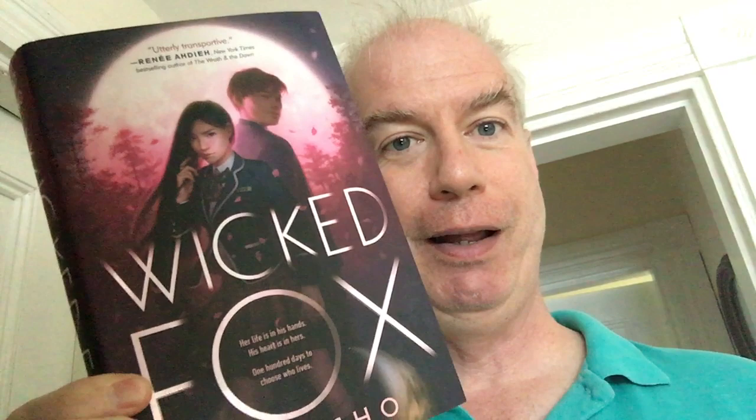Then a YA book — Wicked Fox by Kat Cho — about a young girl who is actually a supernatural fox spirit, a many-tailed fox spirit, who draws life-sustaining and power-enhancing energy from both the moon and the life essences of men. Much like the vampires in Anne Rice's vampire stories, she satisfies her predatory urges by singling out unworthy men. And because it's a YA novel, she falls in love with a boy. I liked it a lot — I liked it enough to keep, having gone through a lot of YA and not kept it.